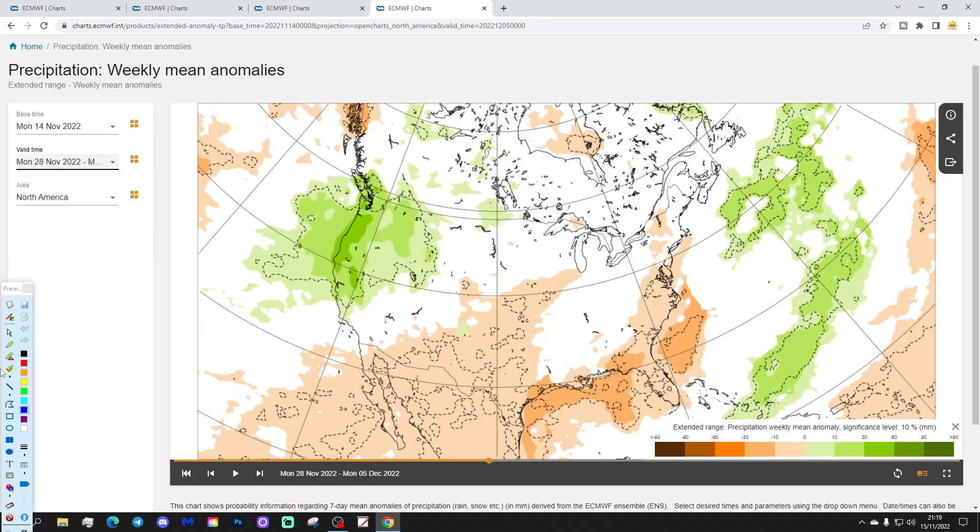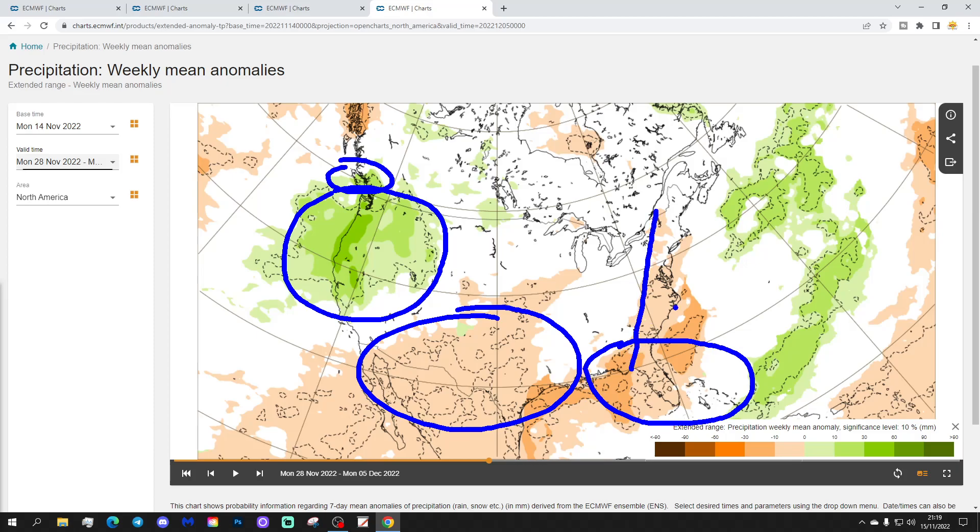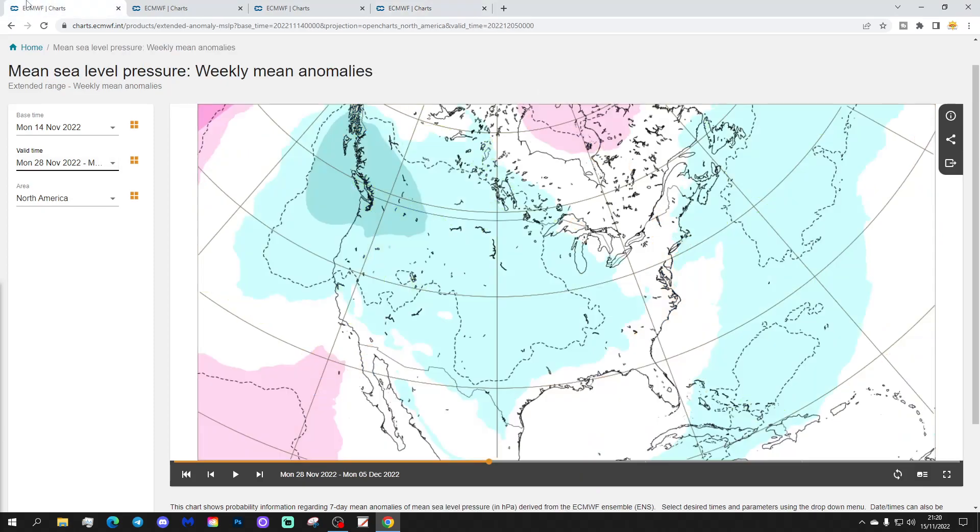Precipitation for week 3 looks like it's still pretty wet in the west, particularly from California up the west coast to the Canadian border. Otherwise dry and average across many of the southern parts of America and also the southeastern corner and eastern seaboard — pretty dry through those regions.